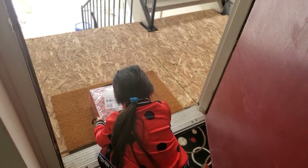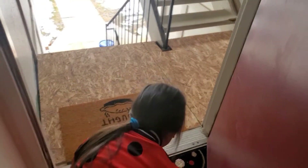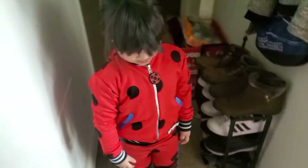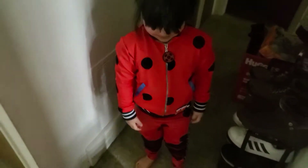Hold on. What could it be? Pick it up. What is it? It's so heavy. Look at it. It's the cool thing we bought. It's your lucky charm box. It's your ladybug lucky charm box. I'm lucky, right? Oh, it is heavy.